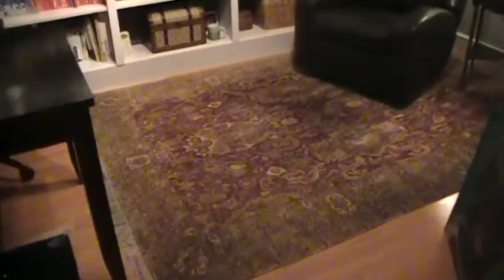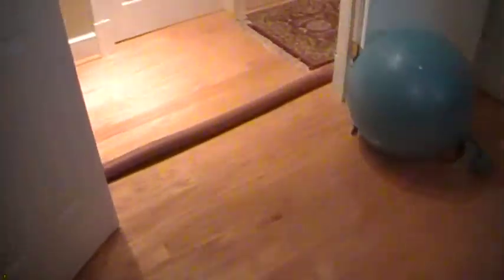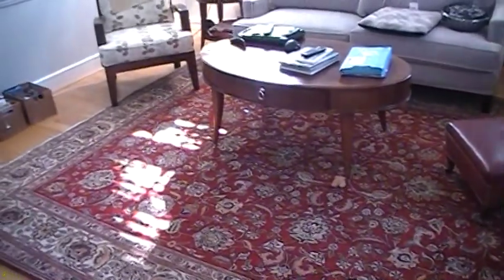This is hardwood, but I will be doing this rug right here. I'll be getting this rug, this one down the hallway, this one right here also inside the dining room, and I'll be getting this one here inside the living room.